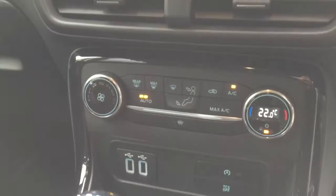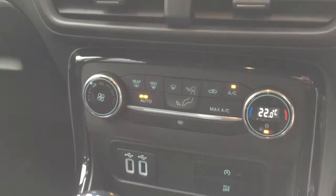Here we have a closer look at the 8-inch colour display satellite navigation system. We also have climate control and two USB sockets. I hope you've enjoyed watching the video and I look forward to seeing you soon. Bye!